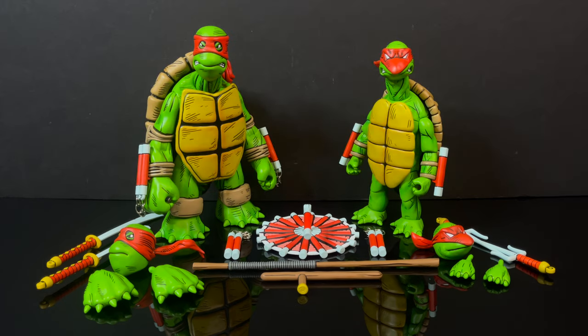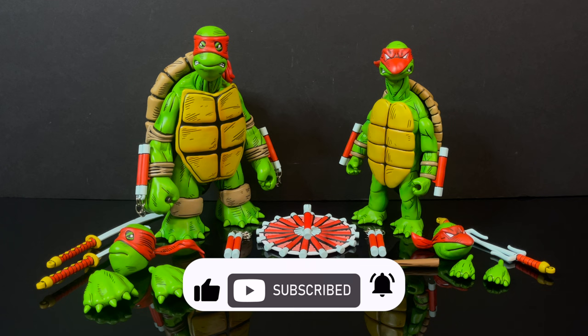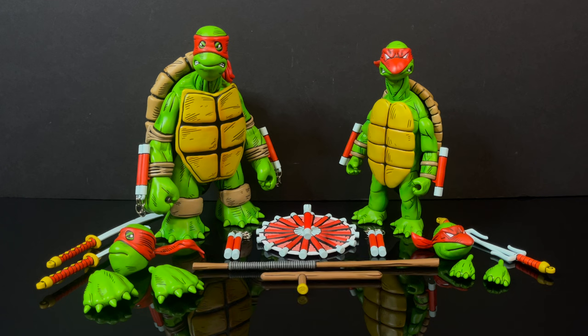Here's everything taken out of the packaging — multiple weapons, multiple head portraits. All of the weapons are interchangeable between each style of Ninja Turtle here. You've got Mikey, Raf, Leo, Donnie, but realistically you've got the precursor to anything that we know now with Ninja Turtles. And that's the beauty of this two-pack. If you want to get four of these two-packs, you could do that essentially.